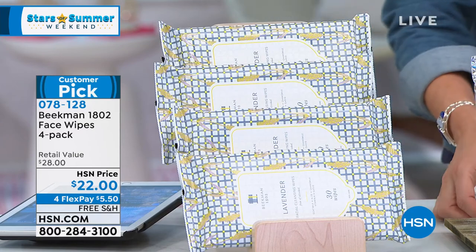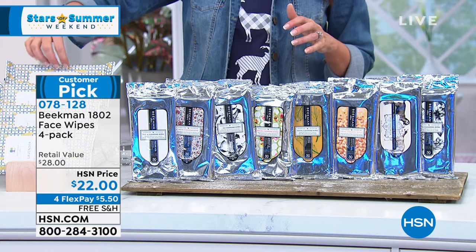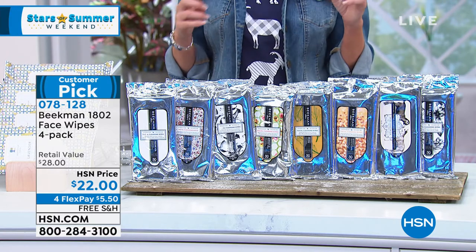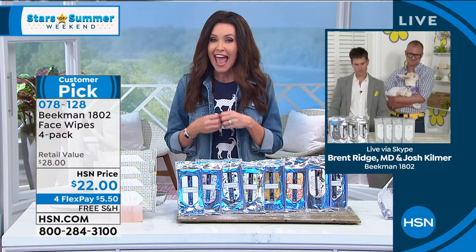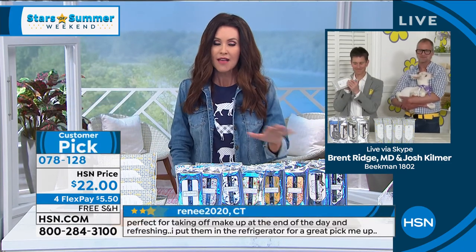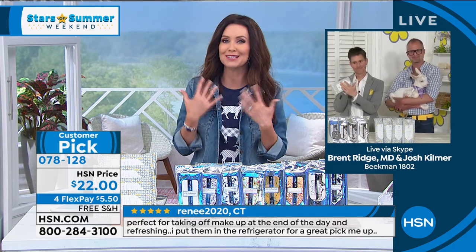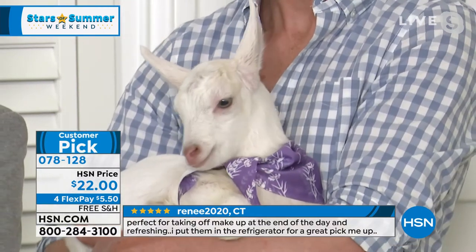We'll walk through all the scents with the Beekman Boys. These are a huge customer favorite. I'll be the first to say I have very sensitive skin and was really nervous about trying anything with fragrance — but they're all great for sensitive skin. I've had no reactions — the only reaction I get is softer skin, more supple skin, cleaner skin.